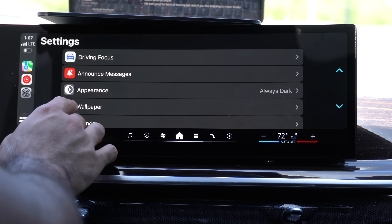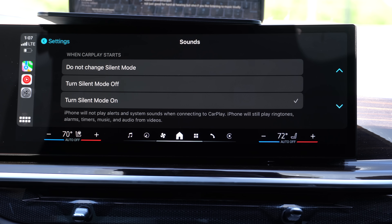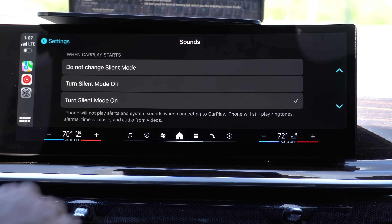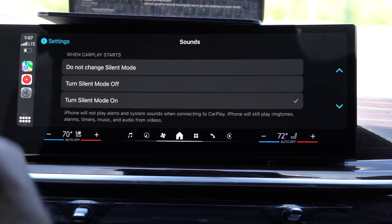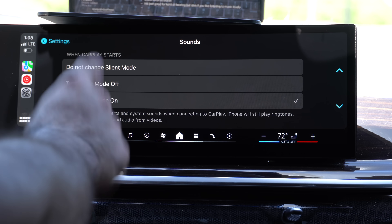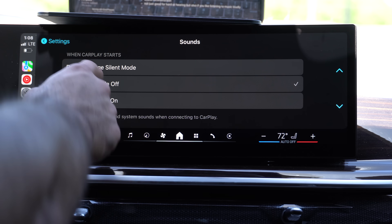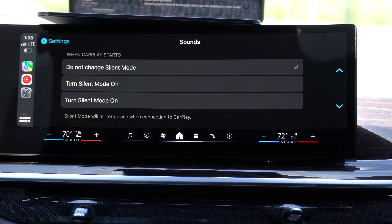New changes can also be found in sounds. You now have the ability to immediately silence your phone when it connects to CarPlay. For example, if you get into your car with your phone not on silent, you can have it turn off automatically, or select 'do not change silent mode.' Personally I prefer having this turned off — why do I need two or three devices notifying me at once?